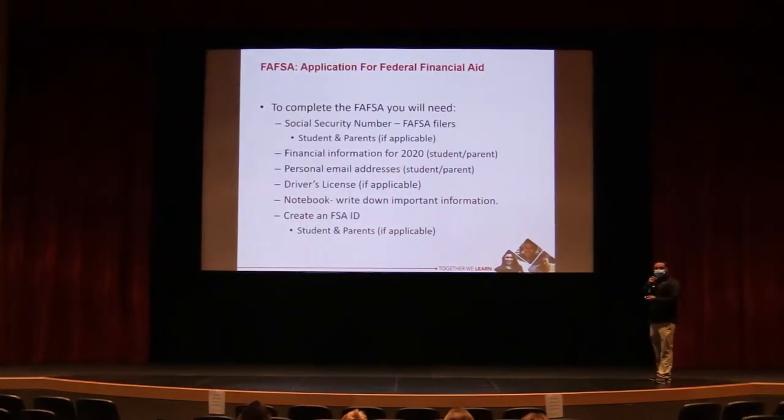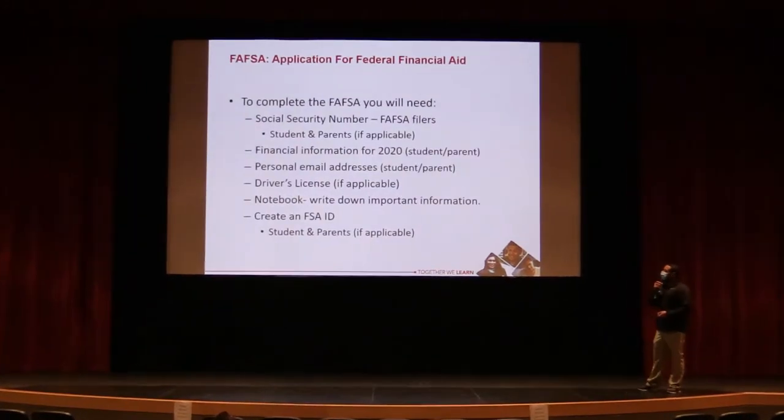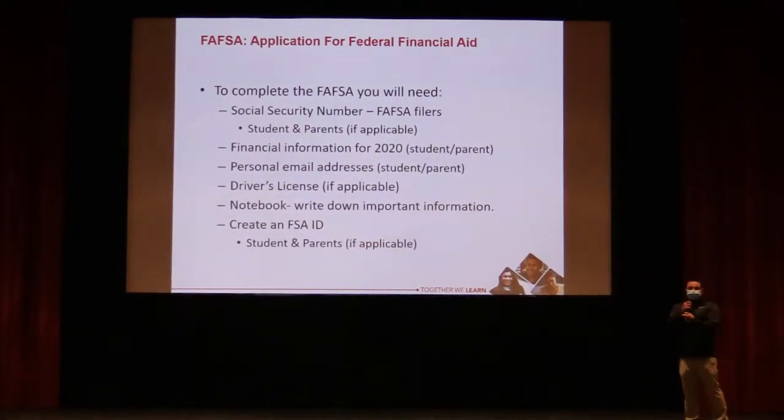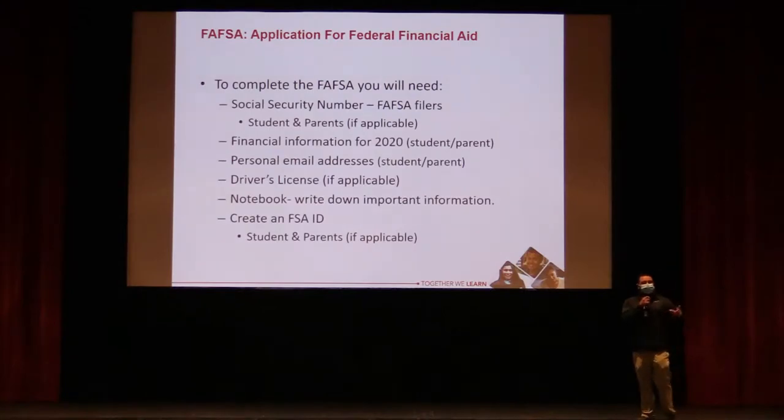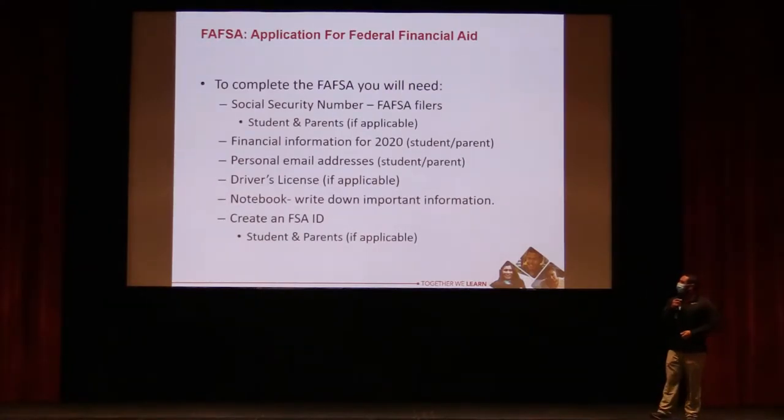Here are a few things you'll need to complete the FAFSA. Most importantly, you'll need to create an FSA ID, which is what students use to log into the FAFSA application and sign it at the end. Parents with a Social Security Number can also create one so they can electronically sign. If a parent doesn't have an SSN, you can print off a paper signature page and mail it in. You'll also need the student's and parents' Social Security numbers.